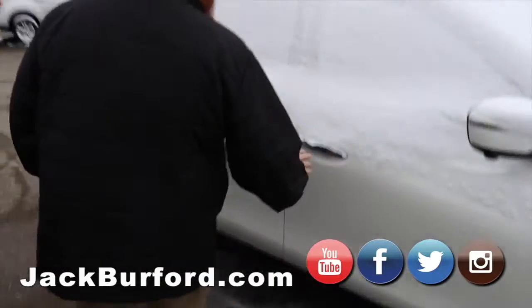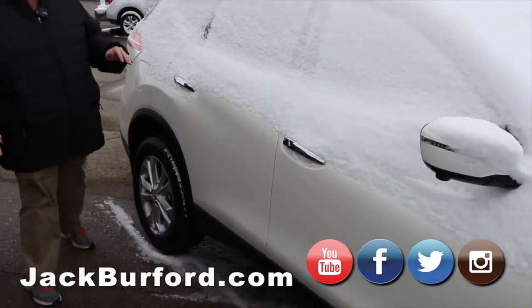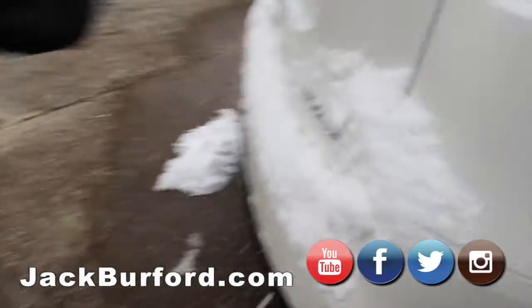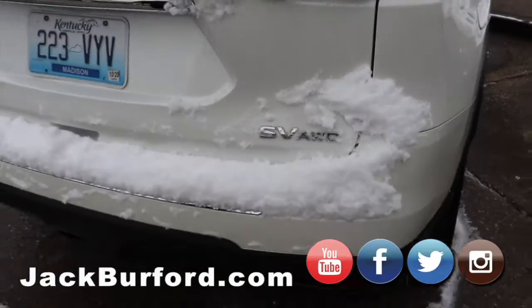Nissan Rogue — this is a higher trim level. It's got the chrome in it. I believe it's got leather interior, if I'm not mistaken. And it is the all-wheel drive. It's super nice.